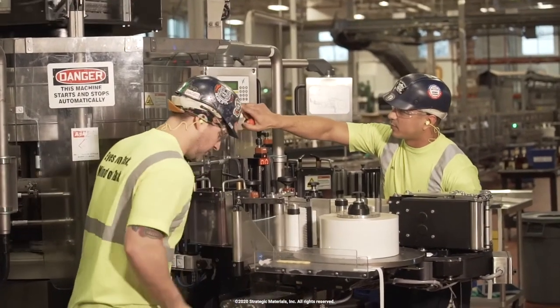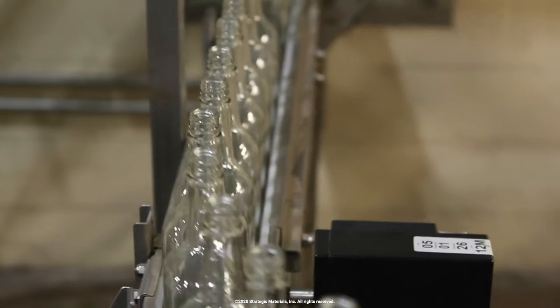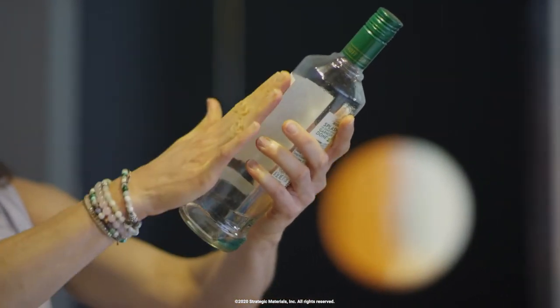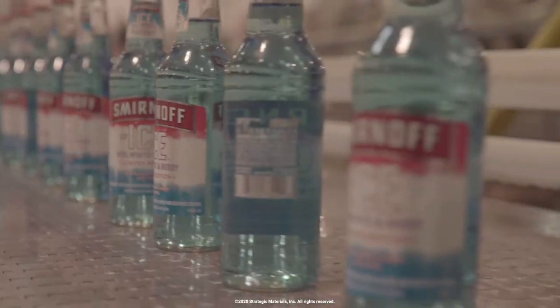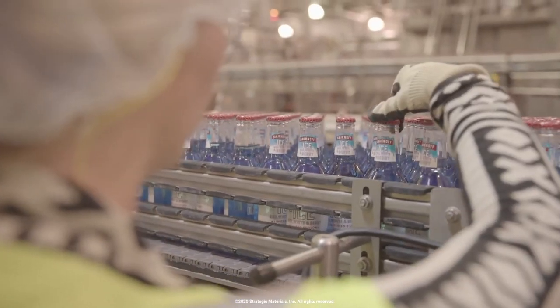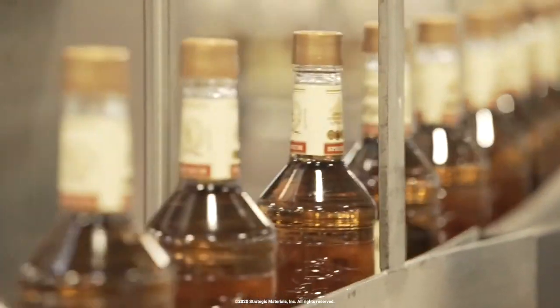Glass is a critical material for Diageo. The technical advantages of glass are that it's strong and can hold up a lot of load, allowing us to do things with glass packaging that we can't do with other materials. Glass is also impermeable — impermeable to oxygen ingress from the external environment and impermeable to carbon dioxide loss from a carbonated product inside. The right glass packaging with the right closure system is basically airtight, and that product is protected from the attack of oxygen until the consumer opens it and enjoys it.